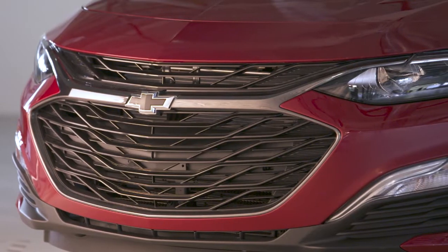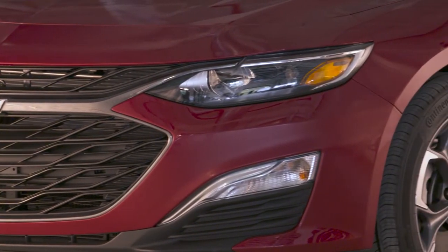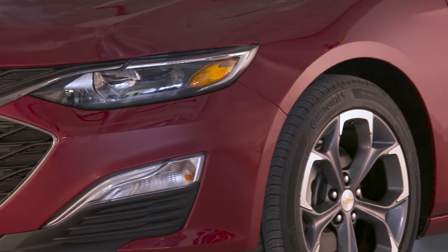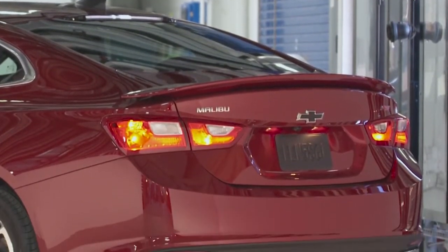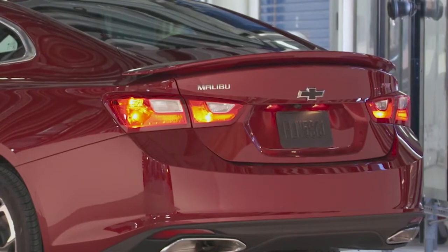With the Malibu, Chevy has struck a very good balance between performance and size. Steering is one of the high points of the driving experience, with a natural, well-weighted feeling that's precise. The independent suspension gives it a composed ride and reasonably athletic handling.